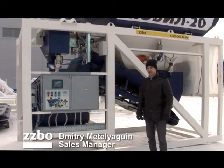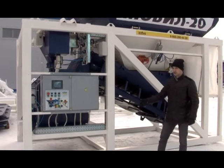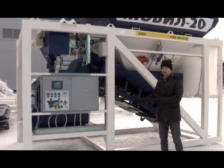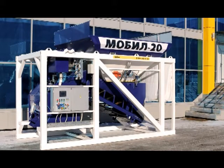Transportation is possible in one 20-foot container or in a KAMAZ vehicle with a load capacity of 5 tons. The plant is 4.4 meters long, 2 meters wide, and its transport height is 2.4 meters. Weight amounts to 4 tons.